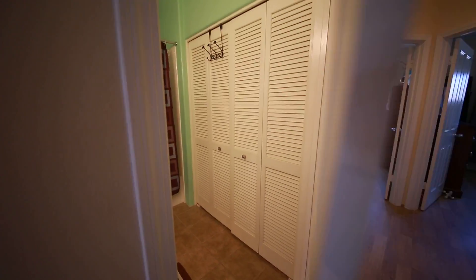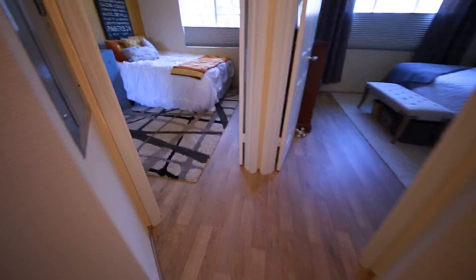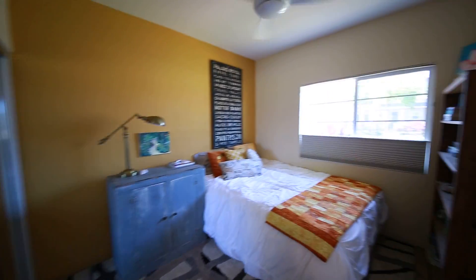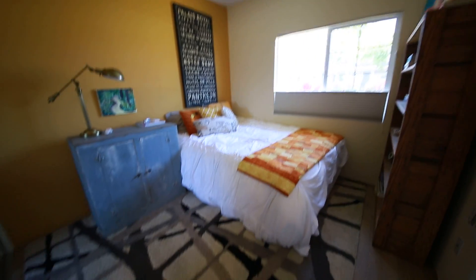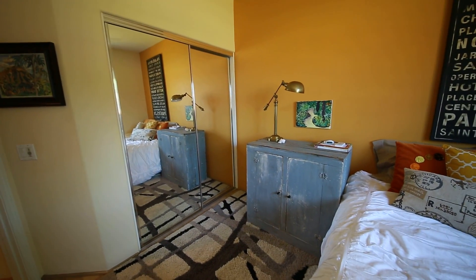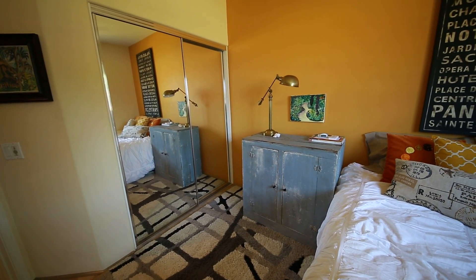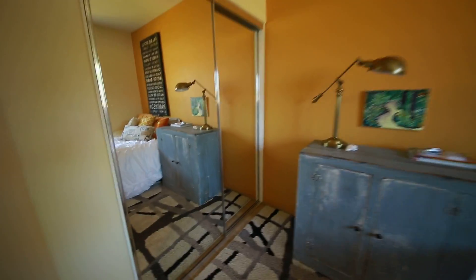Moving on from the bathroom, go down the hallway and you're going to come to the two bedrooms. The one on the left is the guest bedroom. You can see the ceiling fans. I really like the way they decorated — the colors are very nice in here. All the bedrooms have these great mirrored closet doors — the office and this guest bedroom both have closet doors that are mirrors.